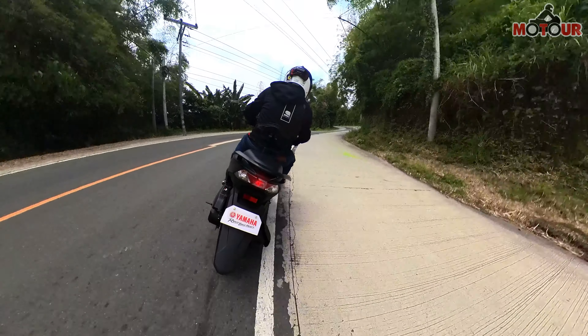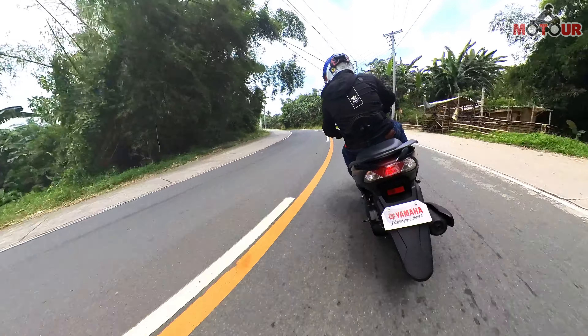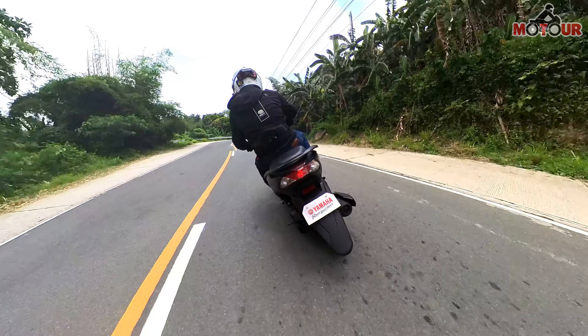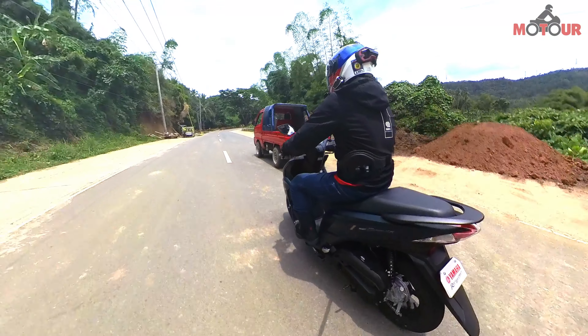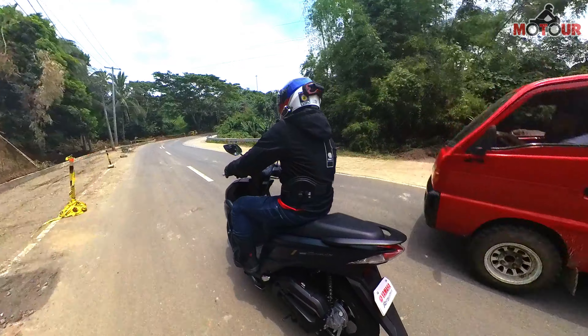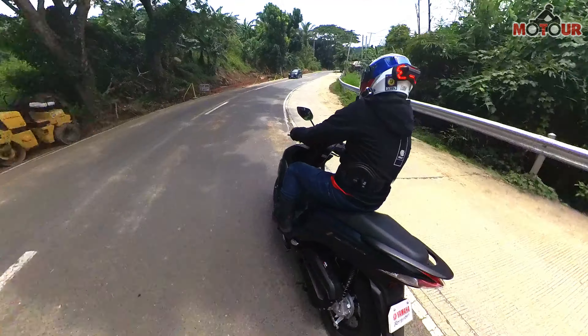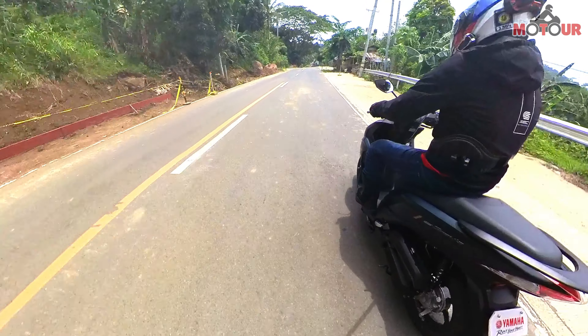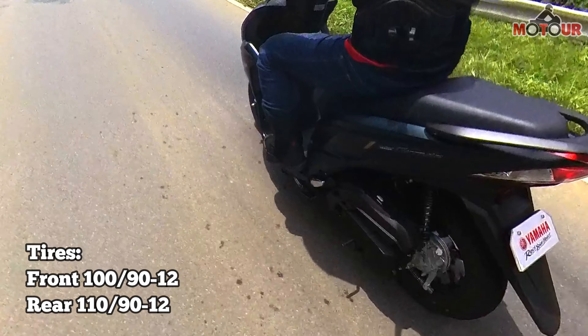Ang Caliraya Lake ay isang man-made lake na located sa taas ng bundok, kayat paakyat ang kalsada. So far, hindi naman ako nakaramdam ng pagkabitin sa power para sa 125cc — may sipa nga ito. Impress din ako sa smoothness ng engine at power delivery. Sa cornering, stable naman sya at it inspires confidence, dahil na din siguro sa mas malapad na gulong nito compared sa ibang scooters sa segment.